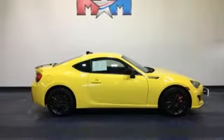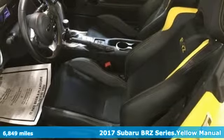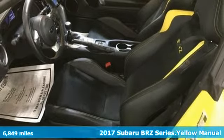It's a 2017 Subaru BRZ. Subaru, pass it down. It's well equipped with features you need.